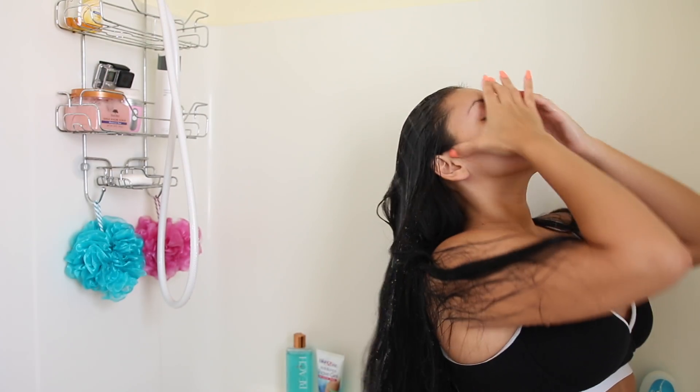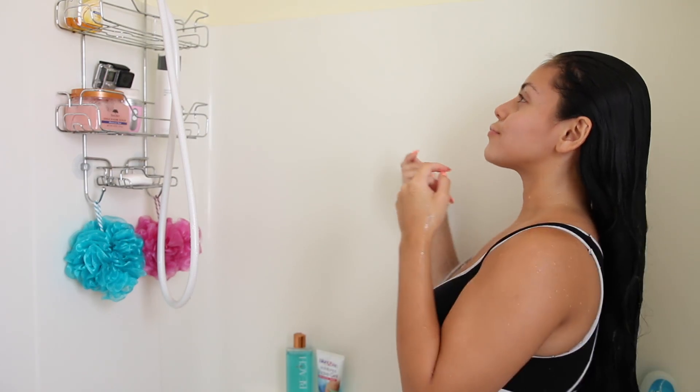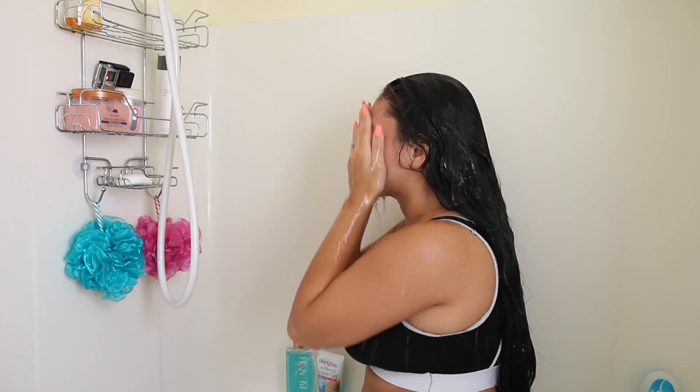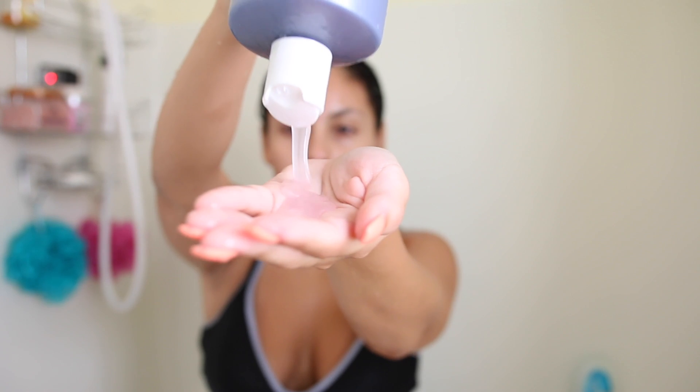Hey guys, welcome back! We are back again in my shower. I wanted to update you guys on some products that I've been loving for my hygiene and hair. You guys know I've done several of these videos in the past and I've been getting this requested a lot — you guys really seem to enjoy these types of videos, so I hope you like it.